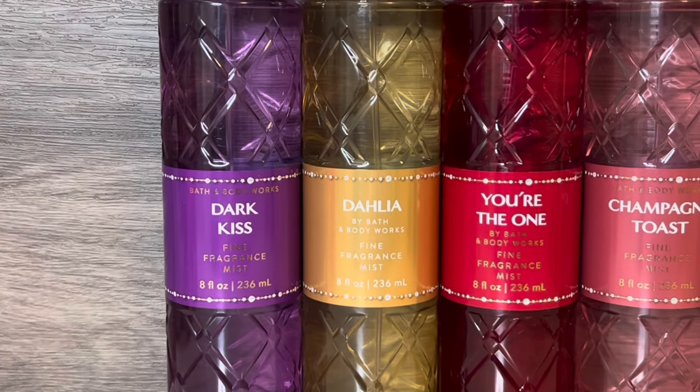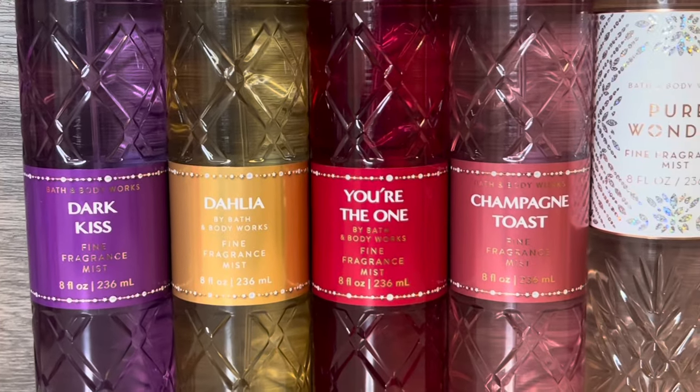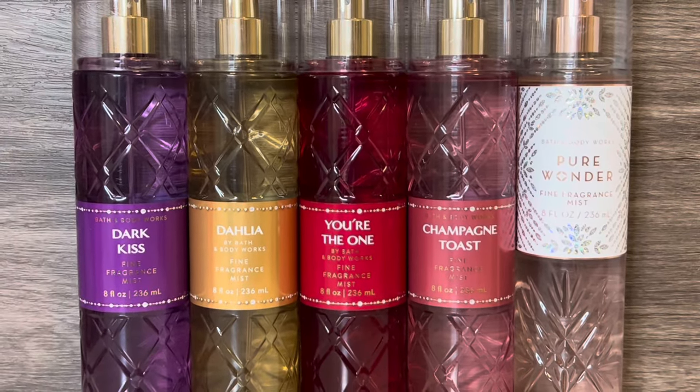Hello, and welcome to my channel, where I mostly share my love of fragrance and enjoy my collection. In this video, I'll be reviewing Bath & Body Works' new Beveled Holiday Collection. Thank you so much for stopping by, and let's get started!